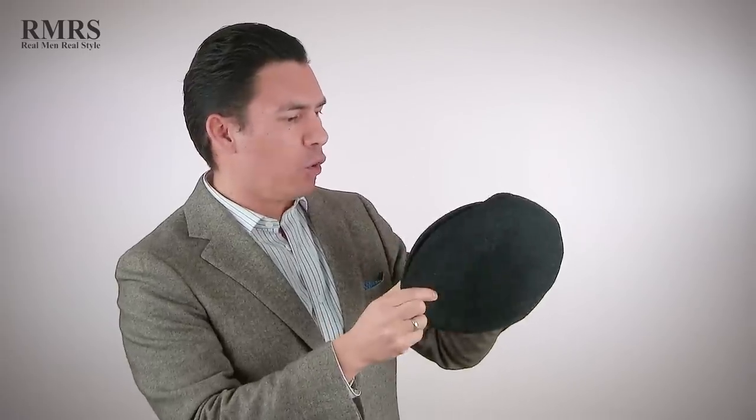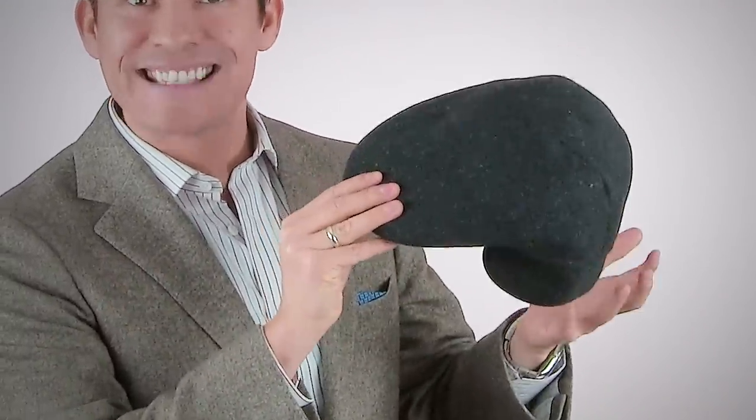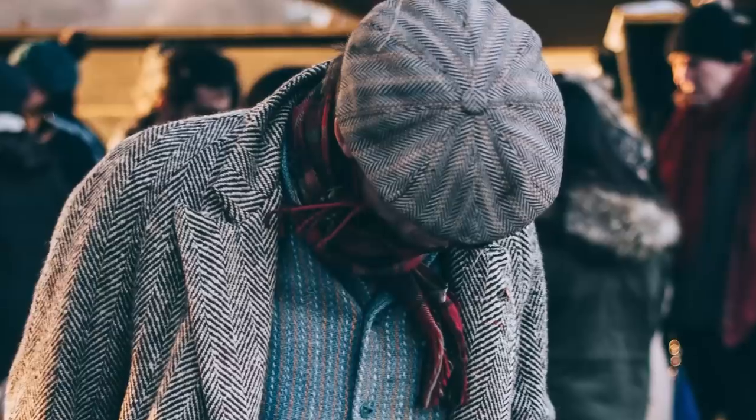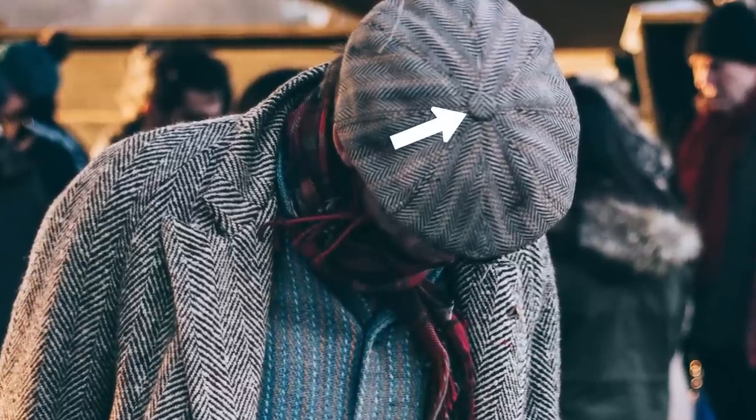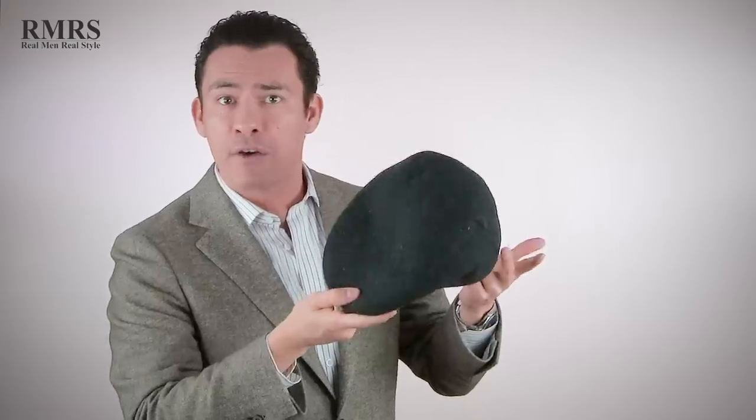Next up, we've got the classic flat cap, also known as an ivy cap. This one here is made from a nice felt and wool, so it's going to provide insulating properties. It also has an extension here that could protect your ears. You may be wondering what's the difference between this and the newsboy. The newsboy usually has a pin and is fuller in the overall design. Both of these look great when pairing them with an overcoat and more formal clothing.